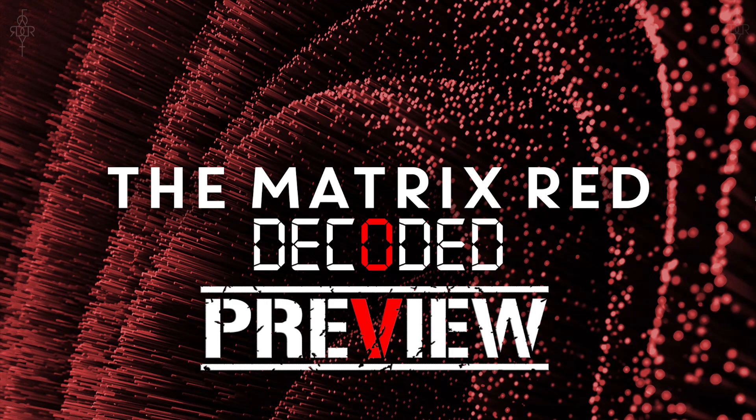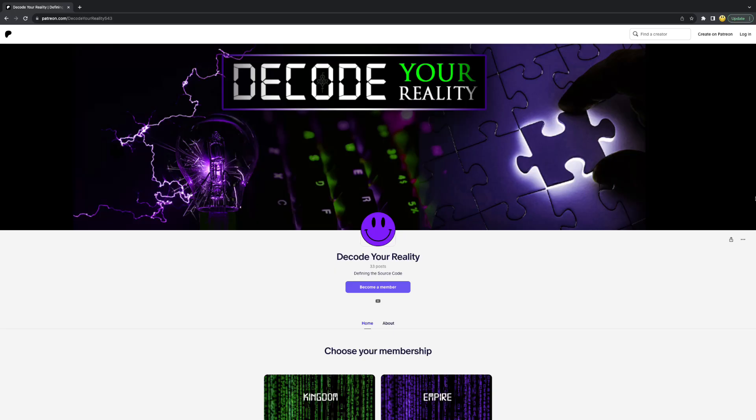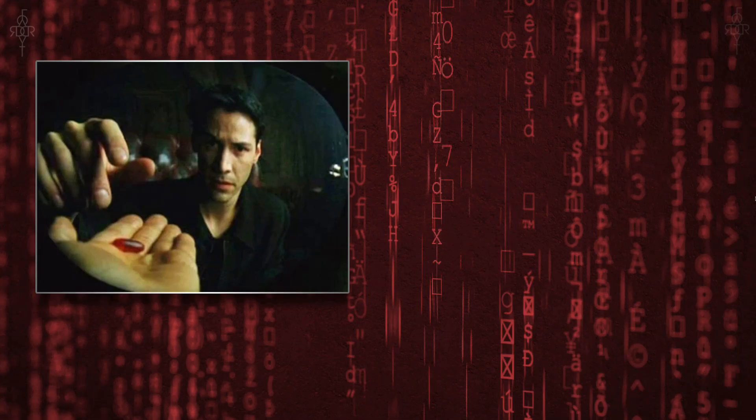I am going to be releasing the full version on my Patreon in just a few days. So if you're interested in getting the extended presentation for this, check out the Patreon page. Appreciate all the love and support for all of you that are on the Patreon — got a lot of amazing material on there. So let's jump into this, ladies and gentlemen.